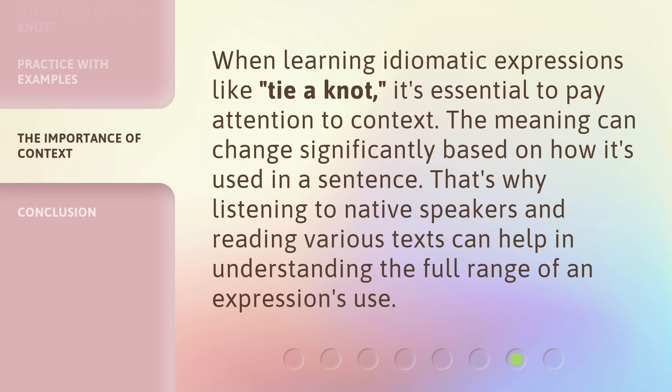When learning idiomatic expressions like 'tie a knot,' it's essential to pay attention to context. The meaning can change significantly based on how it's used in a sentence. That's why listening to native speakers and reading various texts can help in understanding the full range of an expression's use.